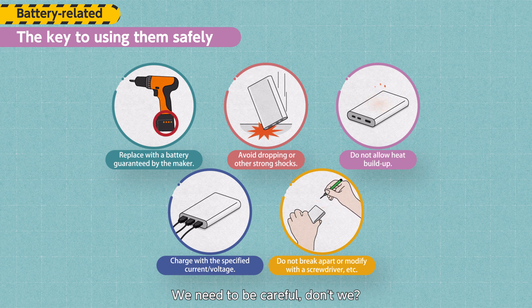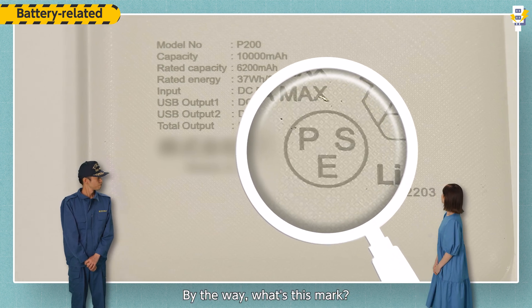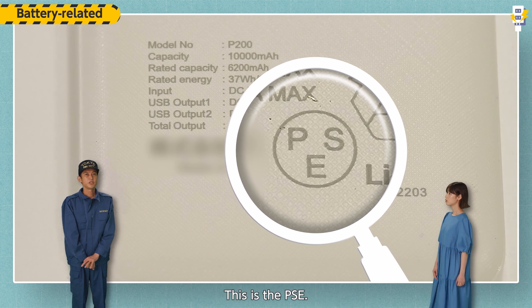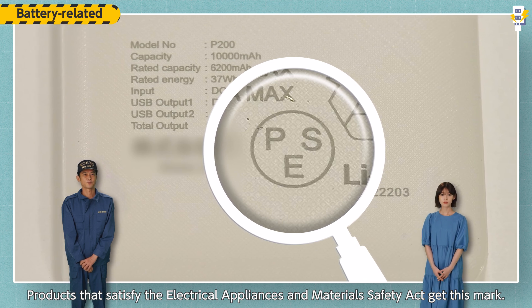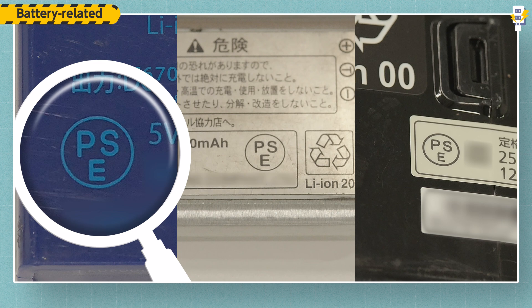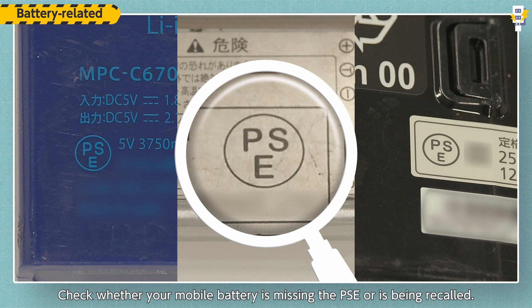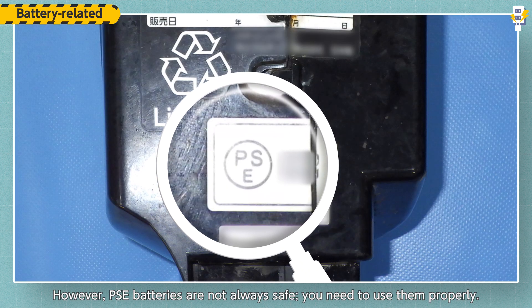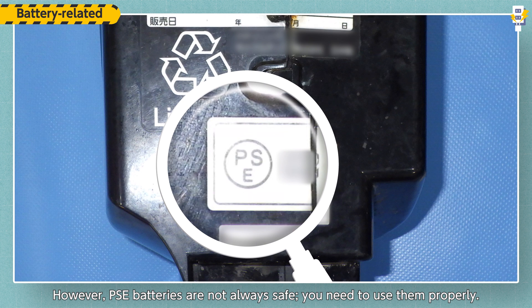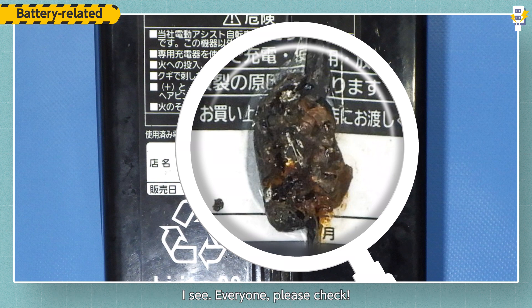We need to be careful. By the way, what's this mark? This is the PSE mark. Products that satisfy the Electrical Appliances and Material Safety Act get this mark. Check whether your mobile battery is missing the PSE mark or is being recalled. However, PSE batteries are not always safe — you need to use them properly. Everyone, please check.